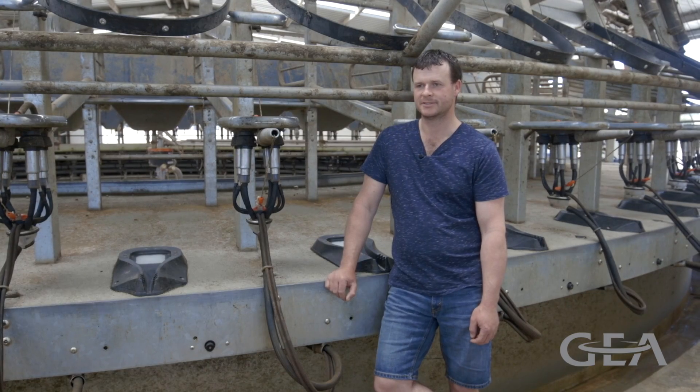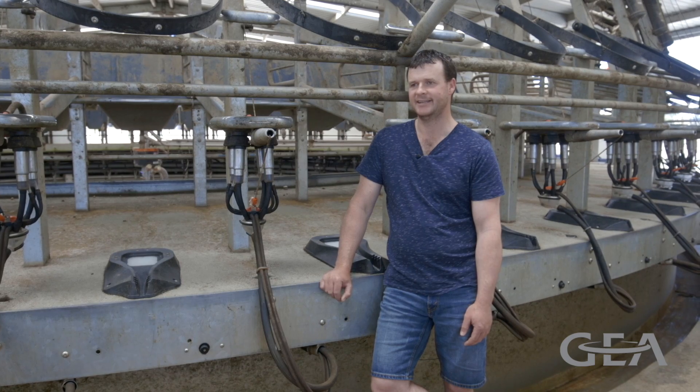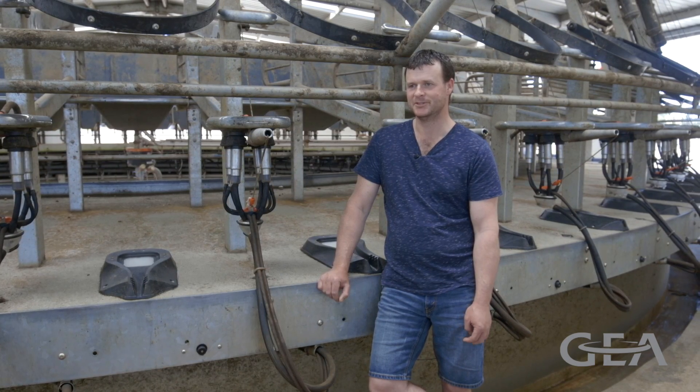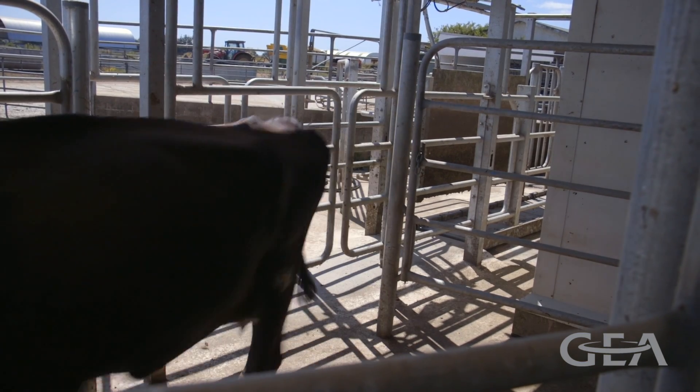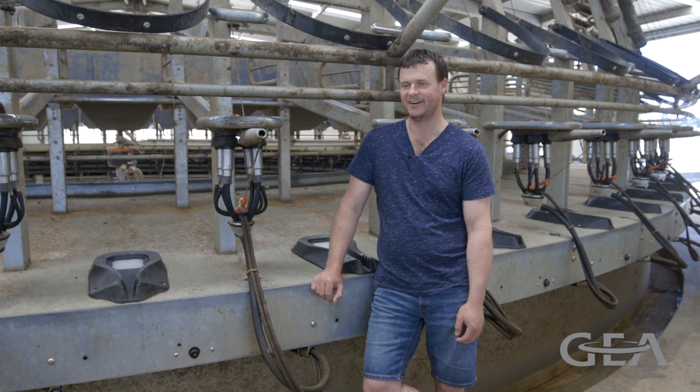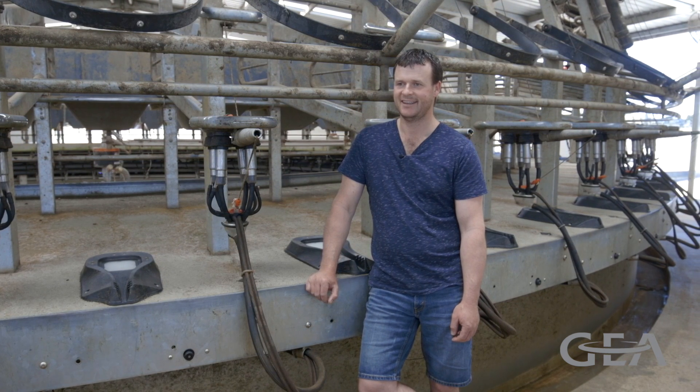The challenge we faced was for heat detection — I had to be there all the time, touching up tail paint, making sure the right cows were chosen to be inseminated. The Cow Scout system has allowed me to not be there all the time. I can just turn up and the cows have already been automatically drafted and can be inseminated.